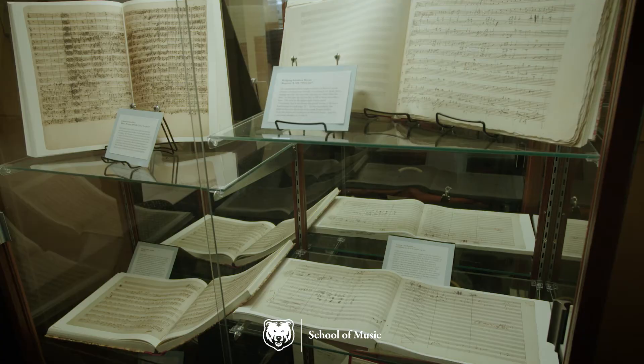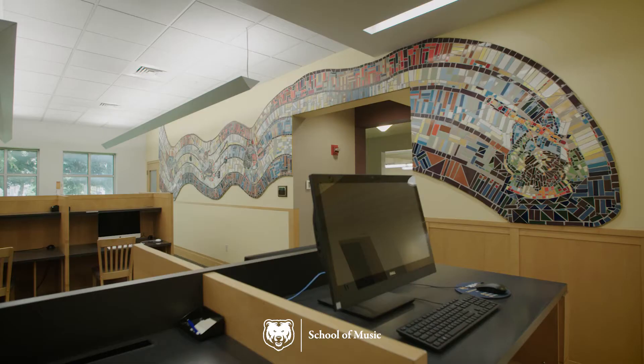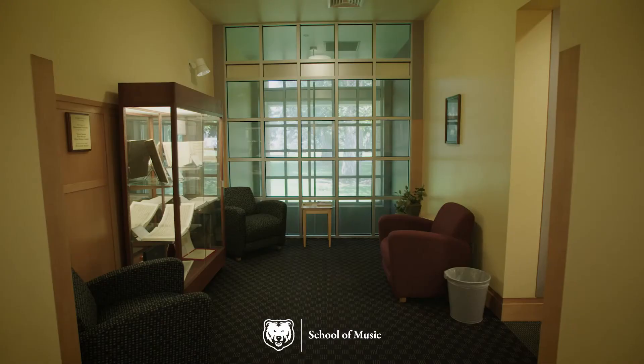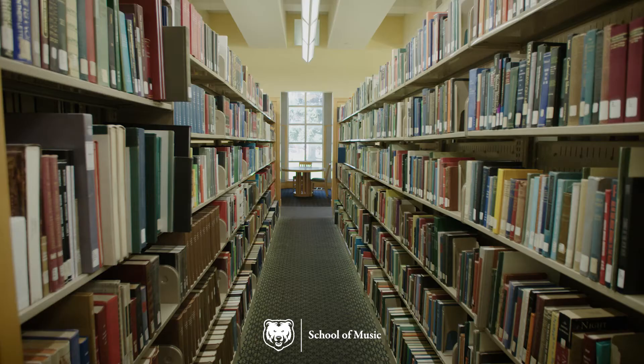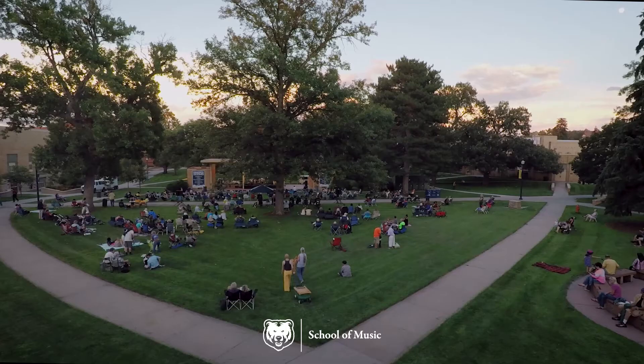The Skinner Music Library, just north of Frasier Hall, has more than 100,000 scores, books, periodicals, and recordings, and is equipped for studying with PCs, Macs, and a wireless network throughout the building. It also provides students access to a myriad of online resources, such as databases for research, online articles and dissertations, and streaming recordings.